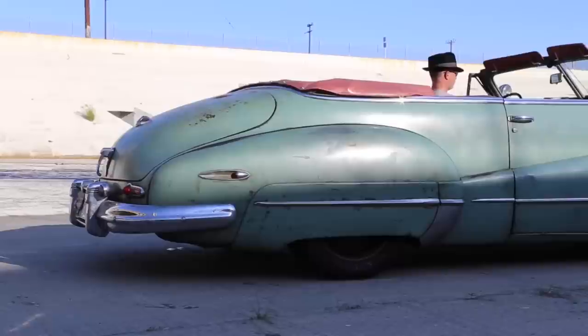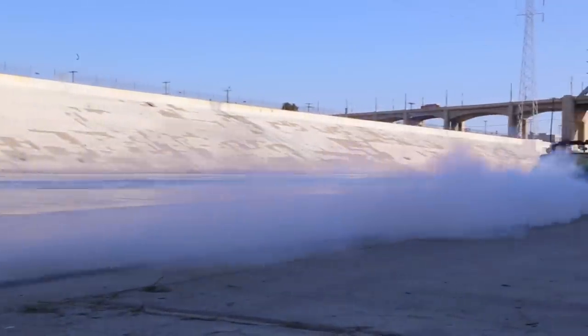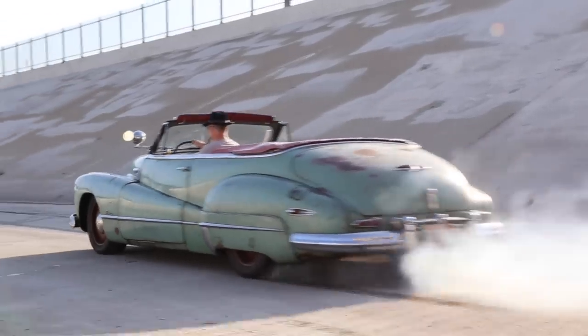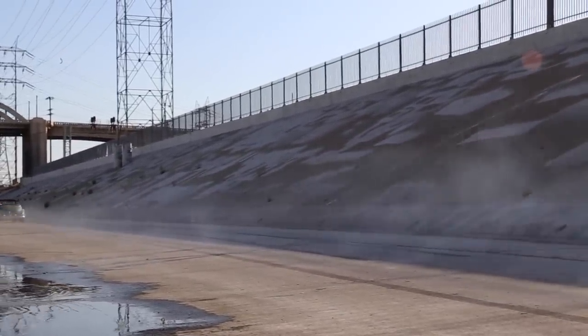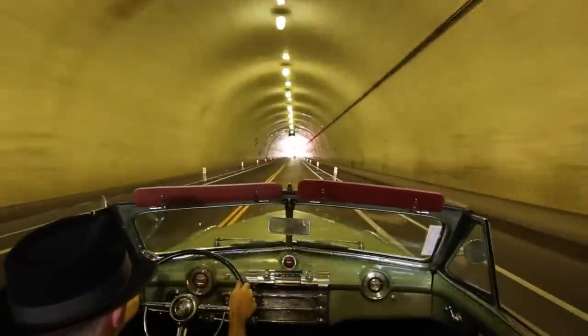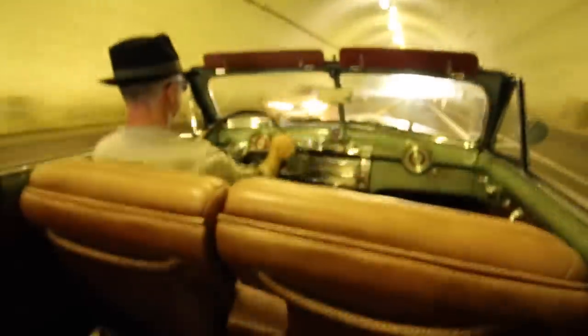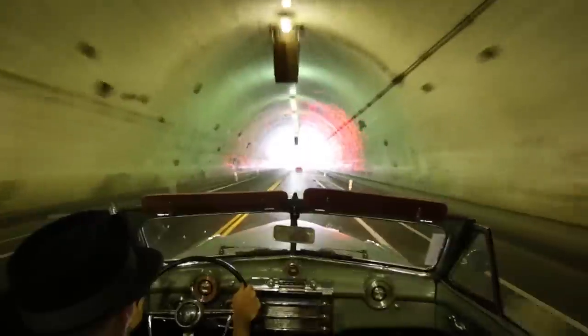This is the rowdier version. This is the 2nd Street Tunnel — I'd love to share the audio but my mic could not handle the challenge.